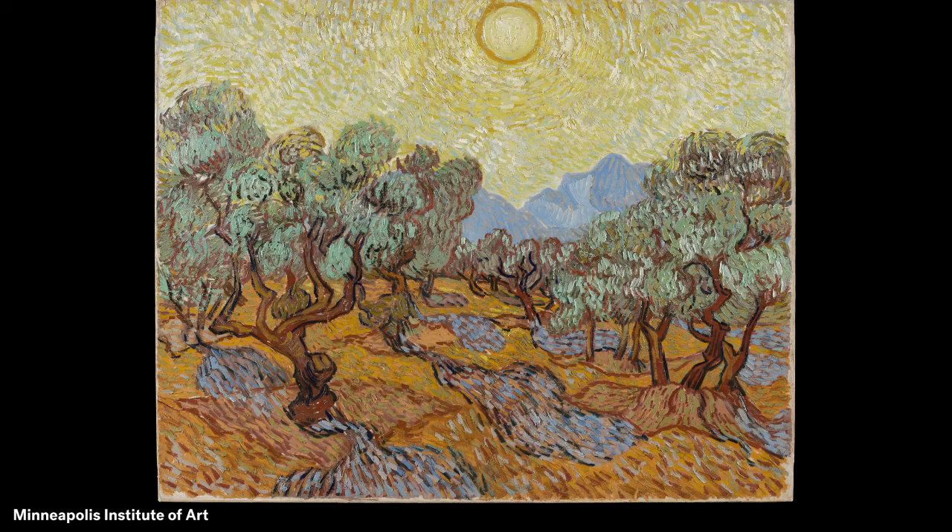He also wanted his paintings to bring out the smell of the soil. Imagine the smell of the soil or dirt when you look at this. What do you imagine you can hear?